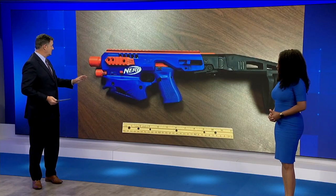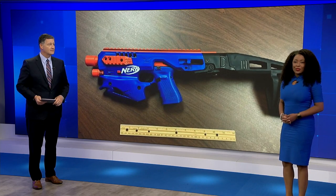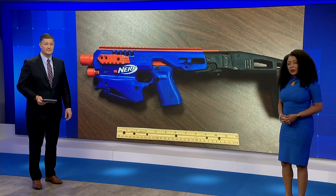A real gun made to look like a Nerf toy gun is making headlines all across the country. News for Jax reporter Eric Avignier is joining us in the studio tonight. He's been looking into this.